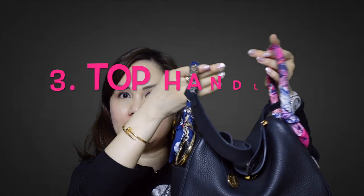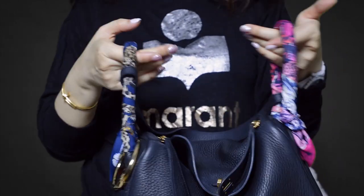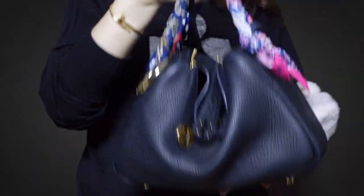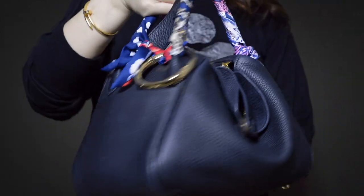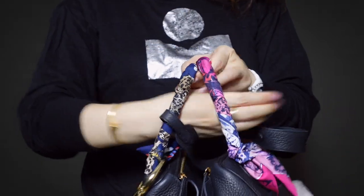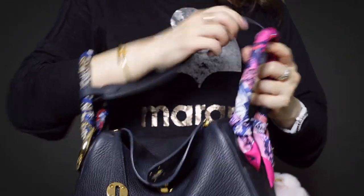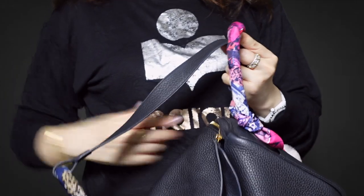Reason number three, I like that this bag has a top handle and also a shoulder strap. I like that bags are functional, so you can carry this as a hand carry bag in that dumpling shape — which I think looks the prettiest — or you can carry it on the crook of your arm, or as a shoulder bag.